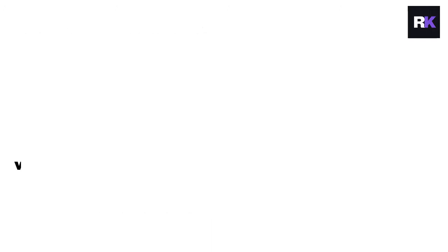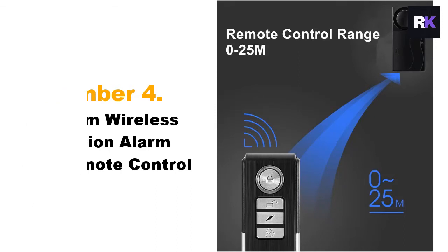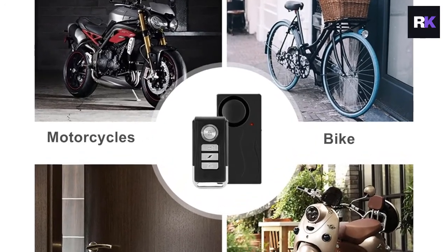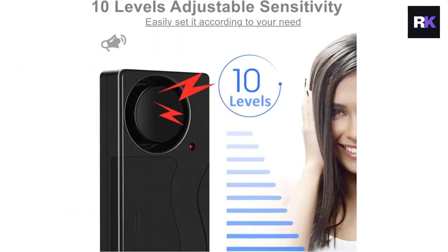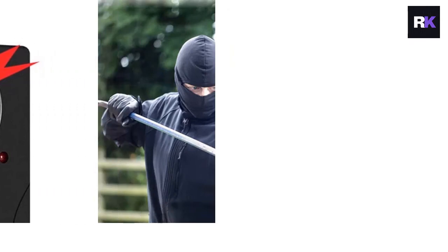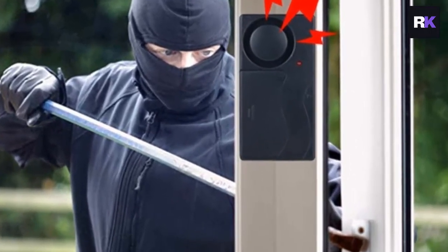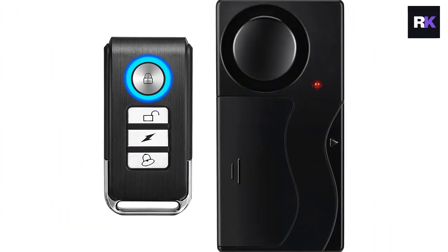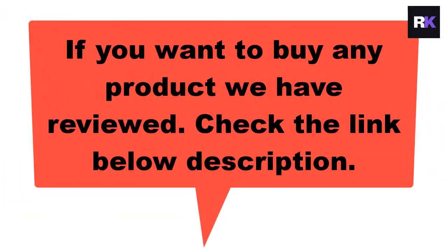Number five: Wascam wireless vibration alarm with remote control. Simplicity is not typically an attribute of high-caliber alarm systems, but Wascam's wireless vibration alarm rethinks the norm. This alarm system easily adapts to a wide variety of circumstances. You can set the sensitivity level between gentle touch and severe thrashing depending on your preferences. The four modes include doorbell mode, panic mode, arm mode, and disarm mode. In doorbell mode, a doorbell sound notifies you of someone approaching. In distress mode, a loud tone repels any intruder. You can lock and unlock the car using the arm and disarm button.